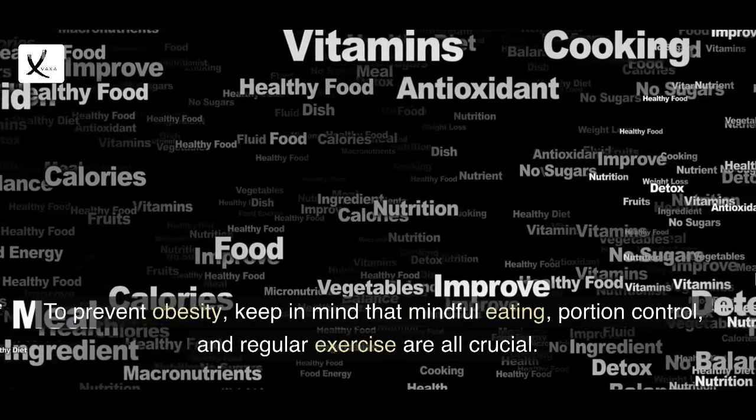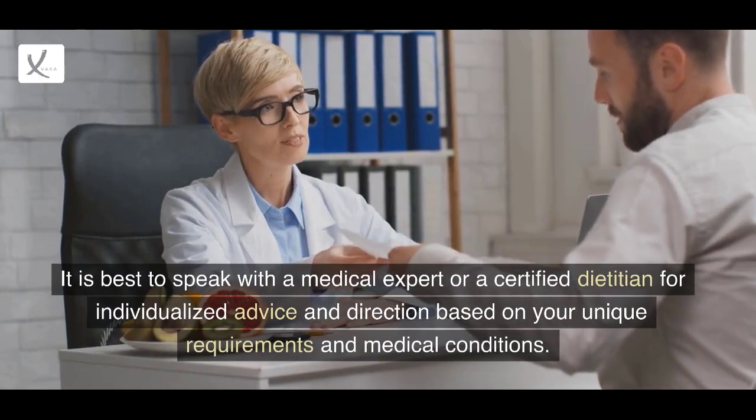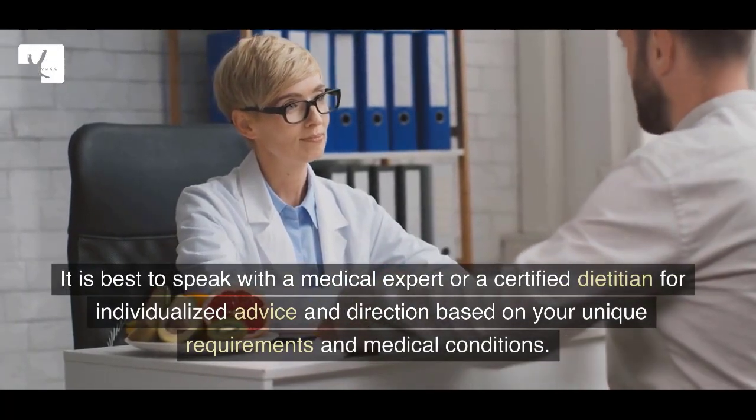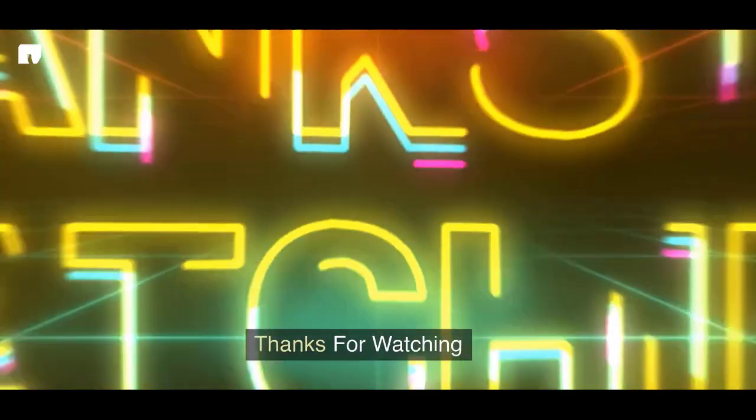To prevent obesity, keep in mind that mindful eating, portion control, and regular exercise are all crucial. It is best to speak with a medical expert or a certified dietitian for individualized advice and direction based on your unique requirements and medical conditions. Thanks for watching.